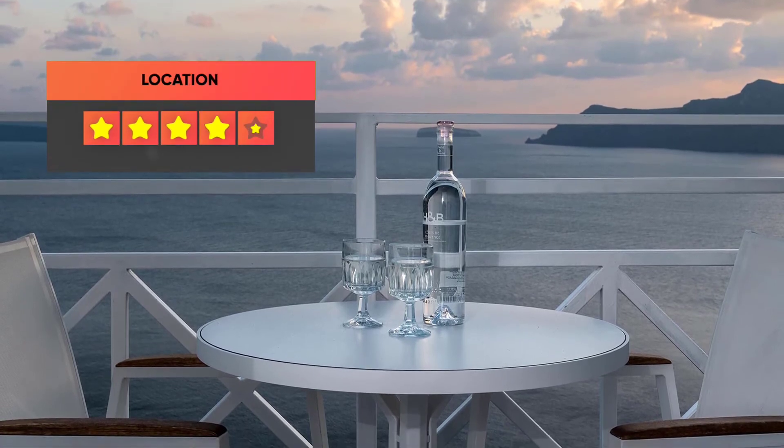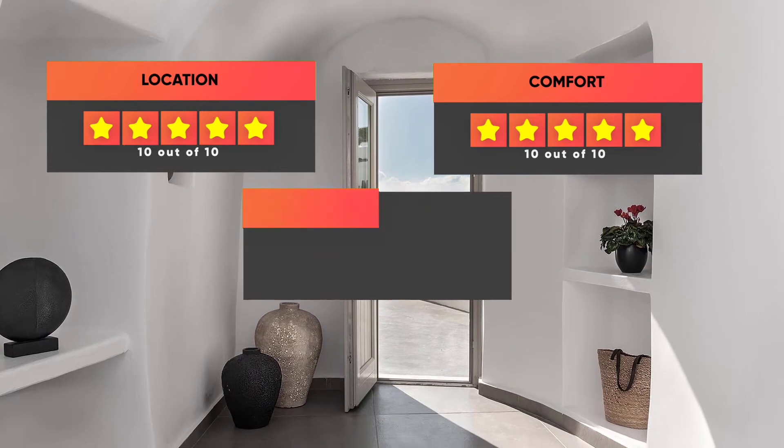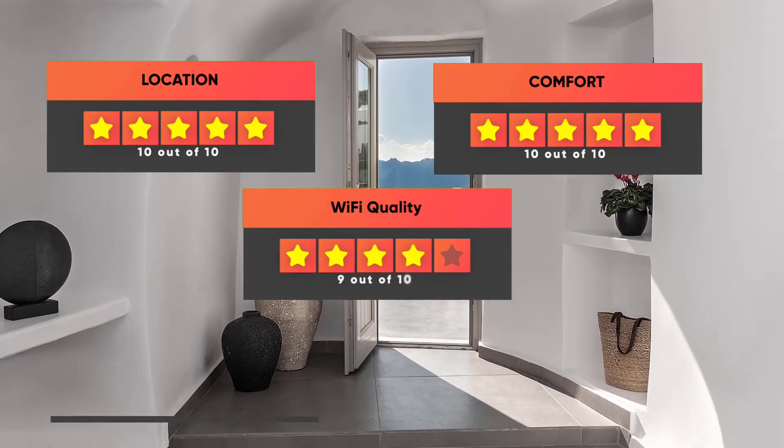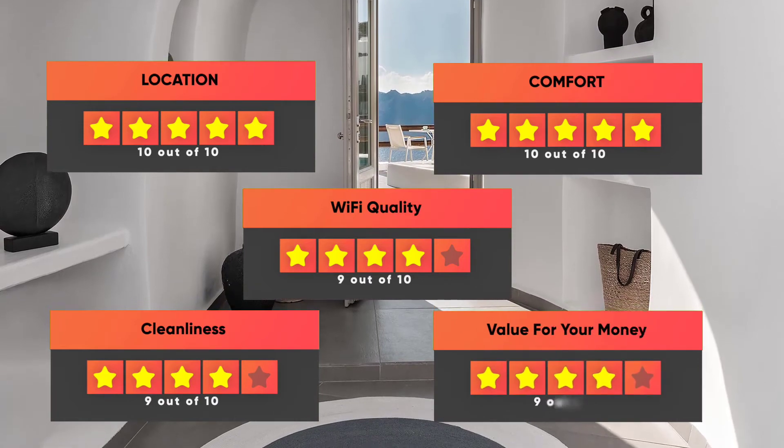Here are our ratings for the hotel: Location 10/10, Comfort 10/10, Wi-Fi quality 9/10, Cleanliness 9/10, and Value for money 9/10.